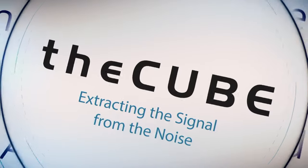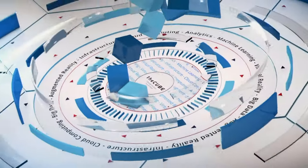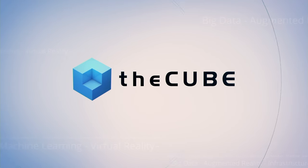Las Vegas, it's theCUBE, covering EMC World 2016, brought to you by EMC. Here are your hosts, Stu Miniman and Brian Graceley. Welcome back to EMC World 2016 here in Las Vegas. You're watching theCUBE. I'm Stu Miniman, joined by Brian Graceley. EMC World started out really as the engineering teams coming and sharing with customers how things go on the inside, how they're building products, and getting the feedback from the customers. Happy to have on the program for the first time, Fidelma Russo, who's the SVP and General Manager of Enterprise and Mainframe Solutions in the Core Technologies Division of EMC. Fidelma, welcome to the program.